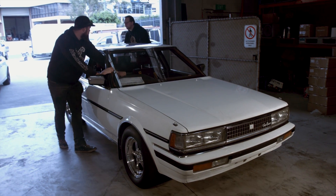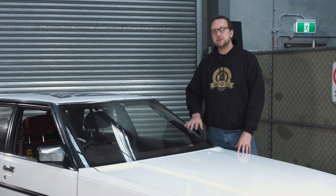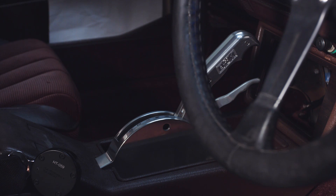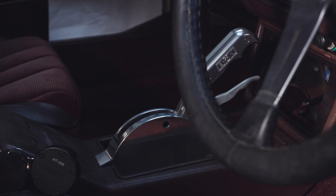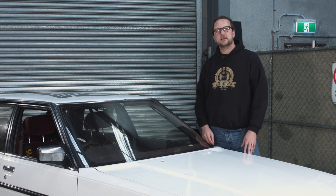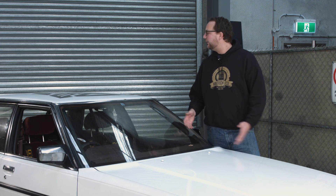In order to achieve their target of a 10-second pass, the guys have fitted the mighty Ford Falcon Barra inline-6 4-litre engine, an automatic transmission, a full custom rear end, and a big fuel system. There's so much in this car — let's just start at the front and work our way back.